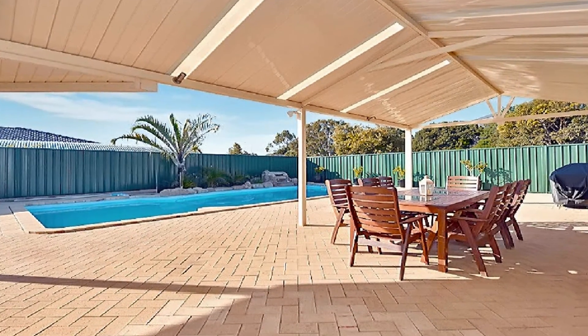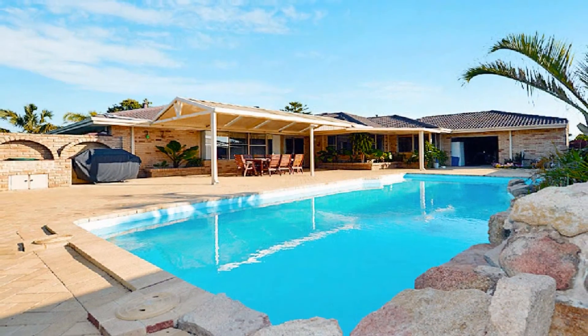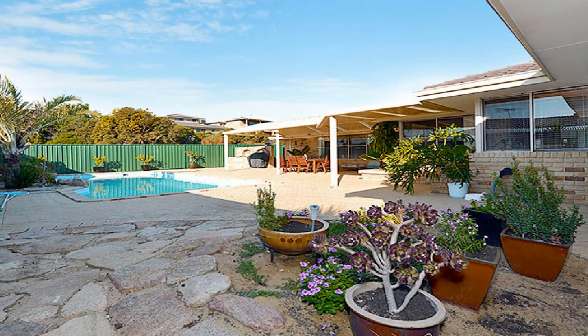Host guests in style under the all-weather gabled al fresco overlooking the crystal-clear solar heated pool amidst easy care, low maintenance surrounds.